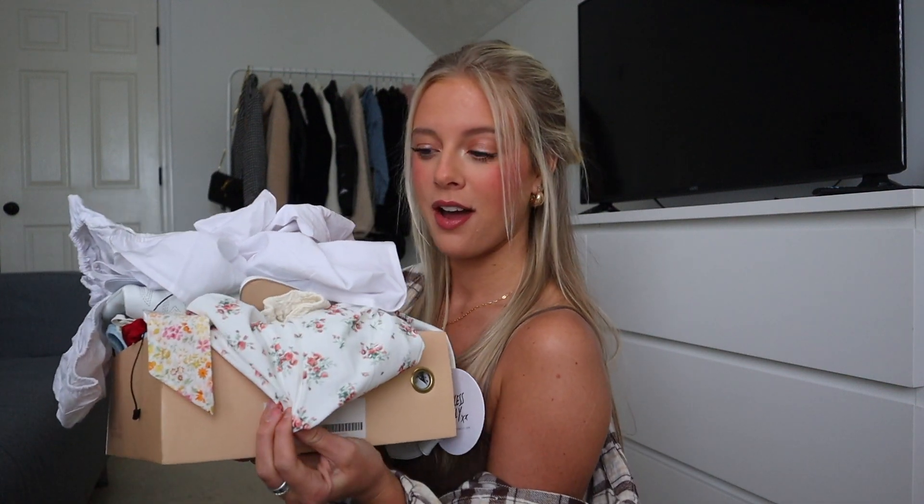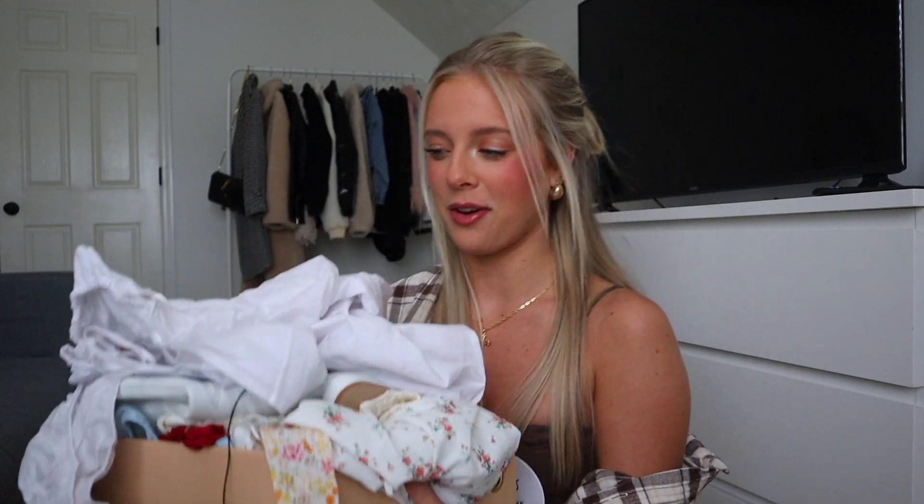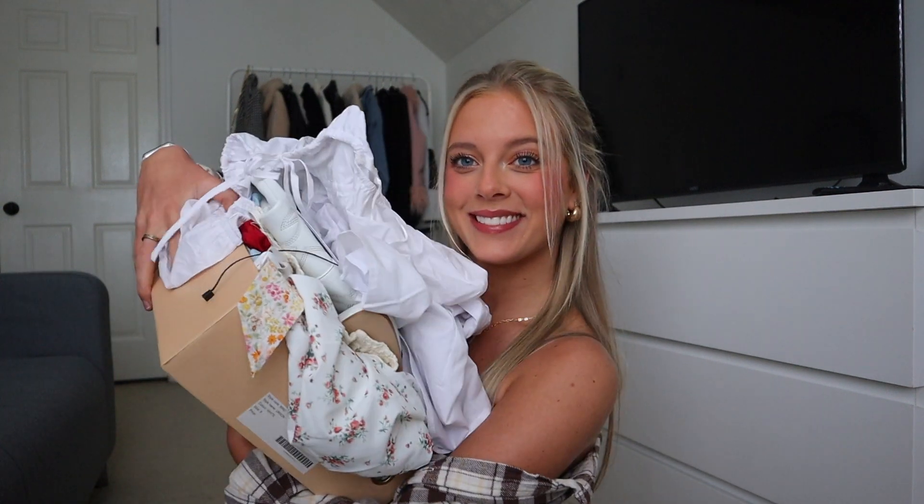Hey guys, welcome back to a brand new video! Welcome to my channel if you're new here. Today is a very fun video — as you can tell by the title, I'm back again with another super fun Princess Polly haul. I'm so excited to show you guys some of my favorite spring pieces from them. They recently sent over a package and there are some adorable spring pieces in it.